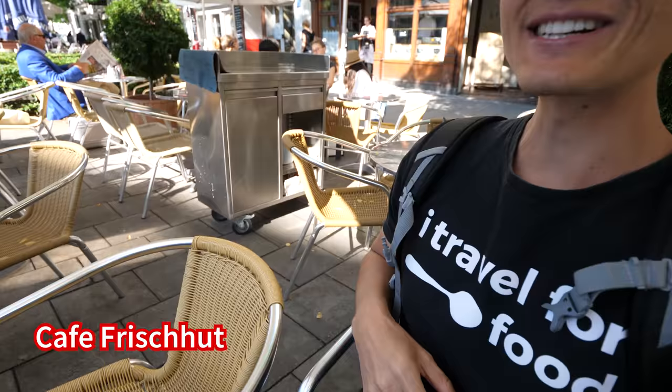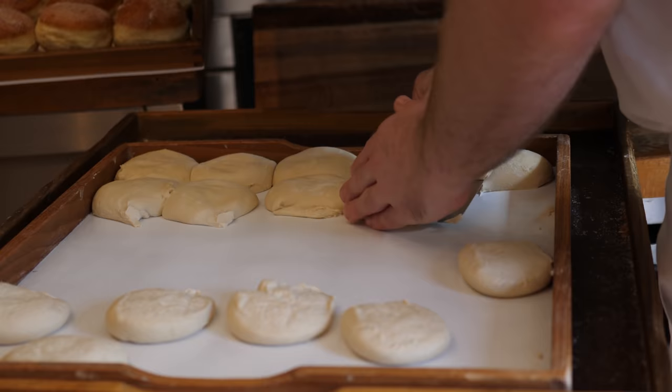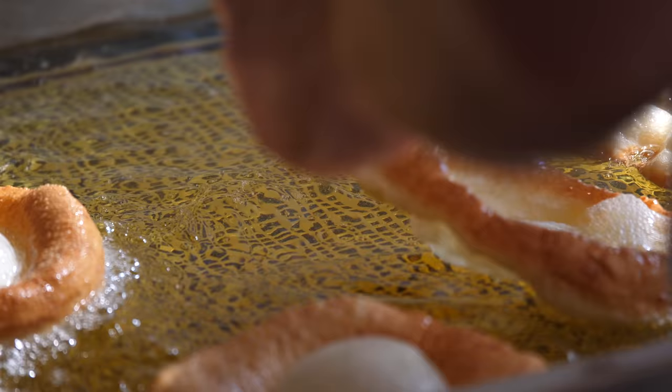They have just a little inside section, or maybe they have an upstairs too. But anyway, it's such a nice day and they have such a nice patio here that this is the perfect place to sit. Two Schmalznudel please. And that's what you gotta come here to eat. It's on its way, and also a coffee.